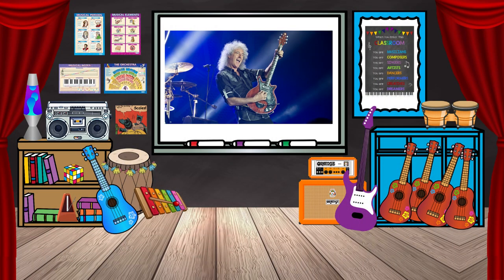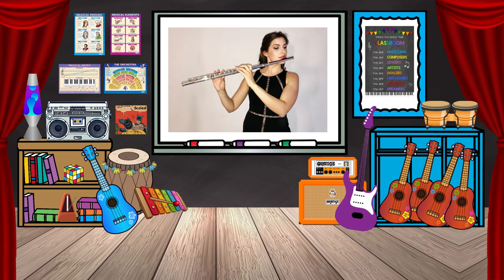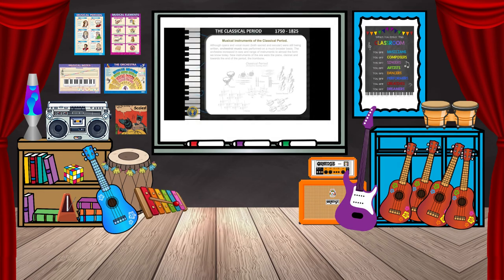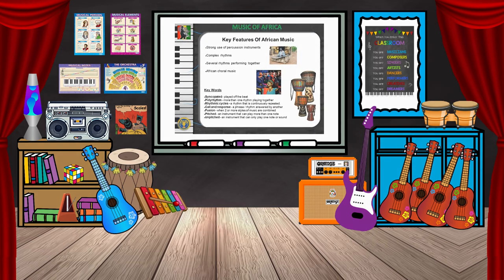In music lessons at Key Stage 3, you will study and learn about lots of musical topics such as the musical elements, the history of music, and delve into the amazing world of film music, African music and blues music, just to name a few.